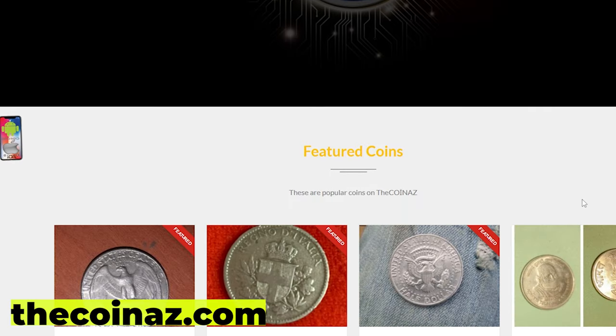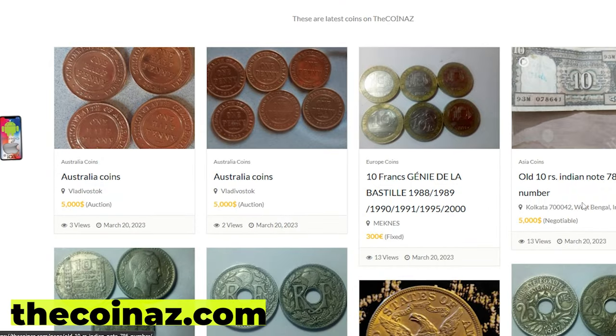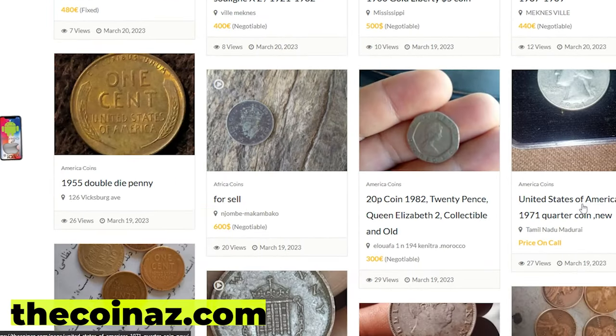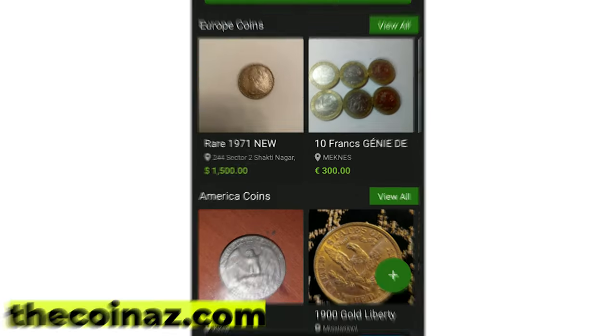Do you want to sell your coins, paper money, notes, valuable bills, and stamps online? You can publish your ads for free on our website, thecoinads.com. For mobile users, it's much easier publishing coin ads using our coins app.